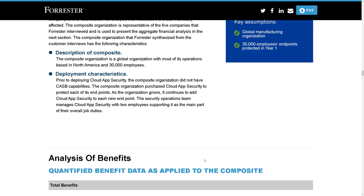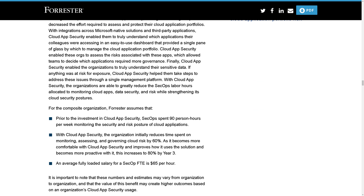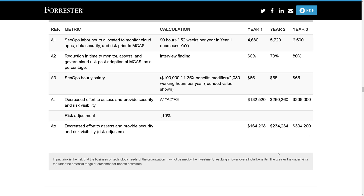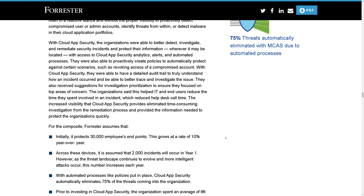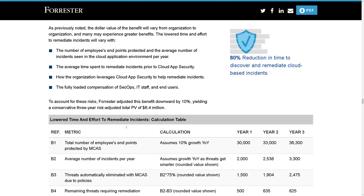More specifically, as you scroll down, it gets into the decreased effort around automation — and this is where there are some really interesting data points on how they came up with the findings and the cost savings. One of my favorites here is the lower time and effort to remediate incidents. It helps reduce the time IT is required to help end users, reducing call times by 15 minutes per incident. With MCAS, there's a reduction in time to discover and remediate incidents by 60%.